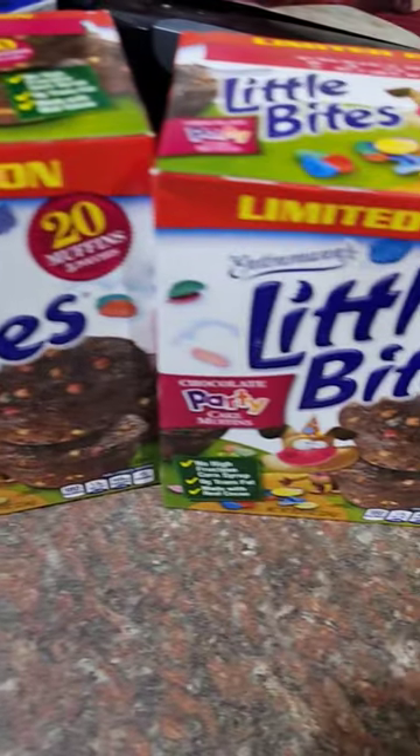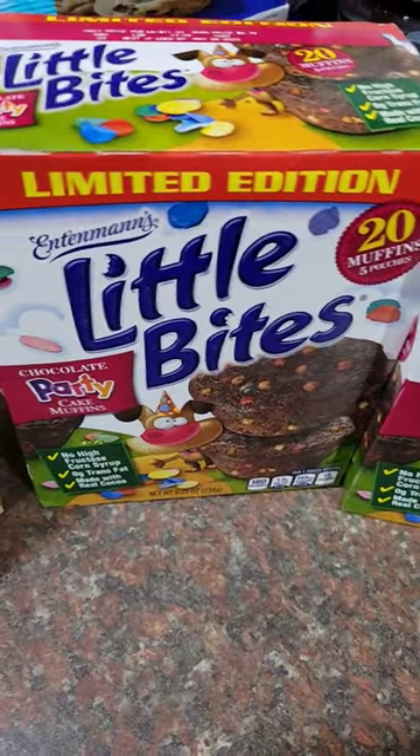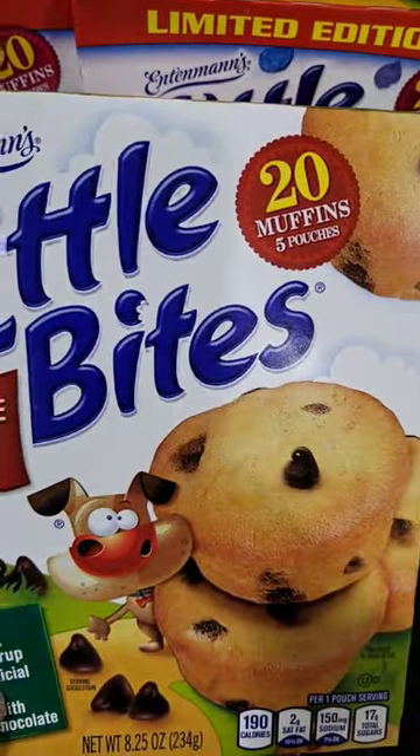I picked up two boxes of the Little Bites. These are Chocolate Party Cake Muffins — you get 20, of course. I picked up the Chocolate Chip Muffin ones right here as well.